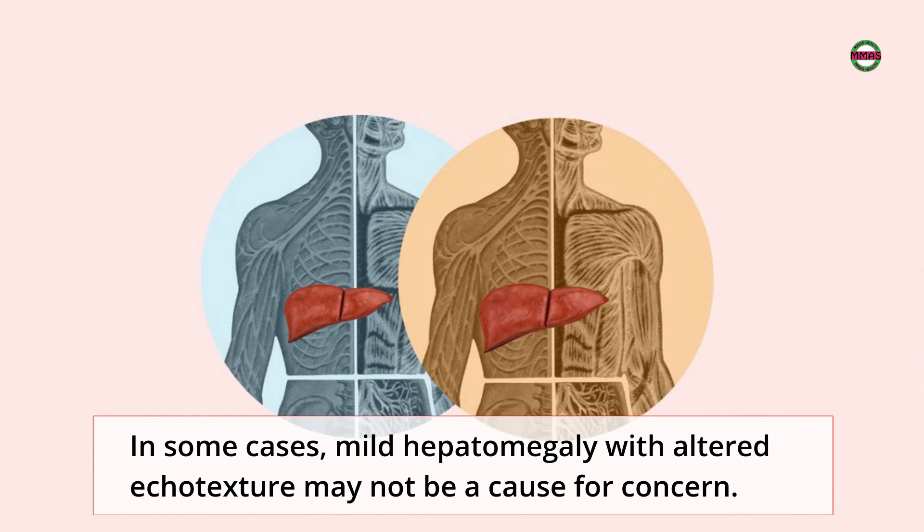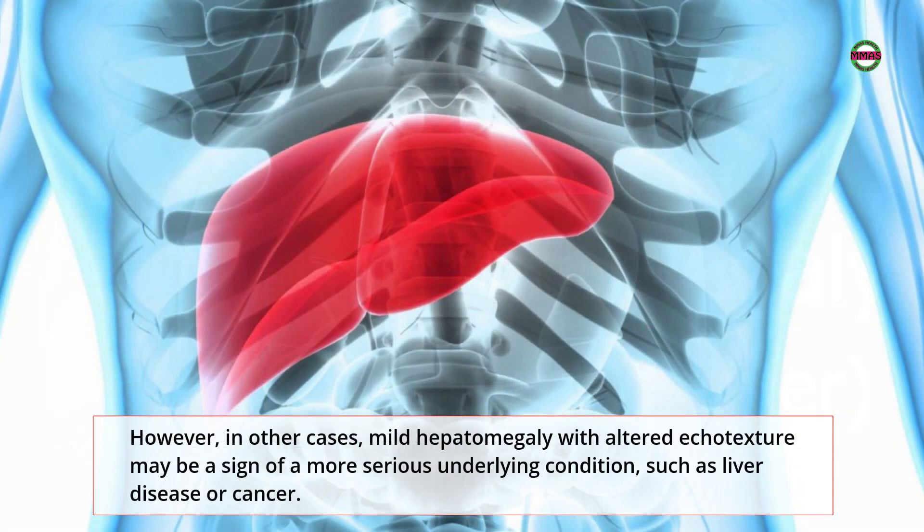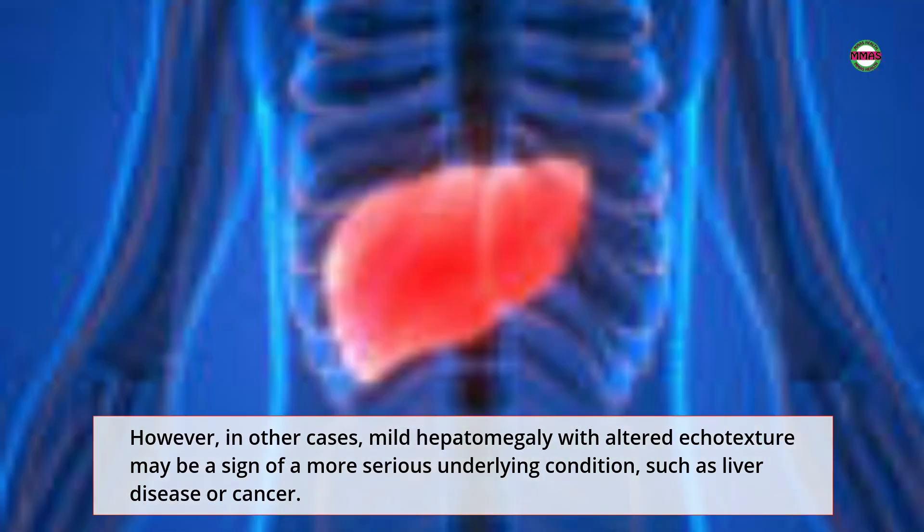In some cases, mild hepatomegaly with altered echo texture may not be a cause for concern. For example, people with NAFLD often have mild hepatomegaly and altered echo texture. However, in other cases, it may be a sign of a more serious underlying condition, such as liver disease or cancer.